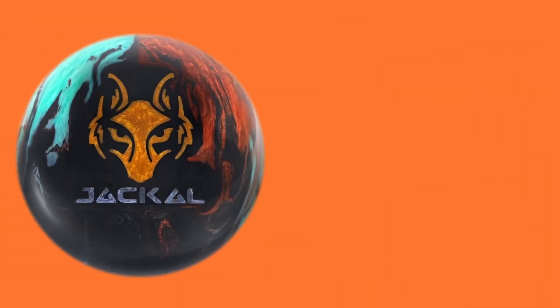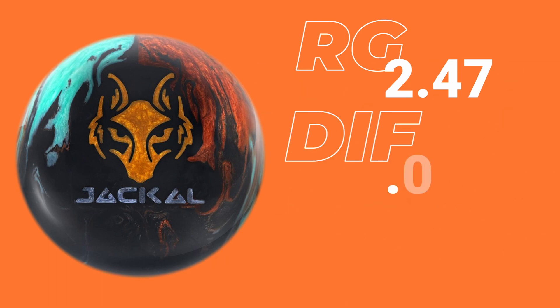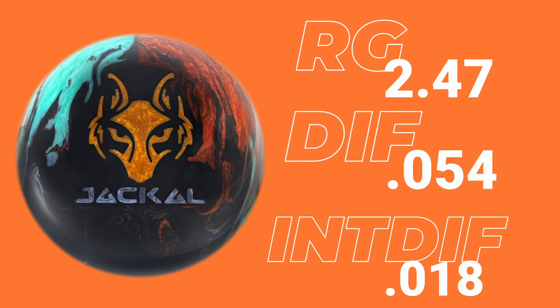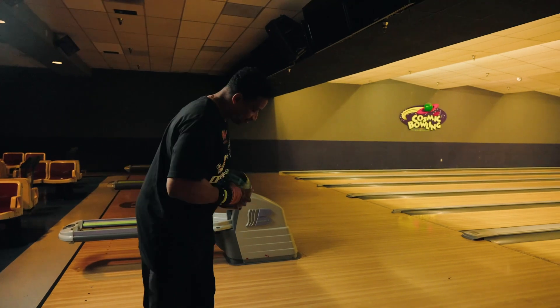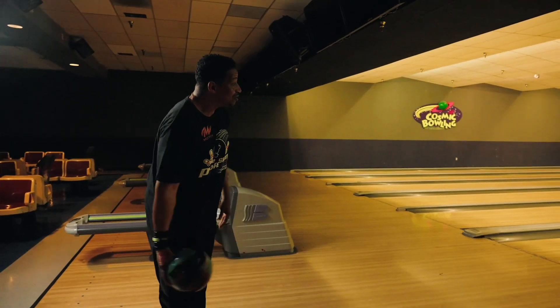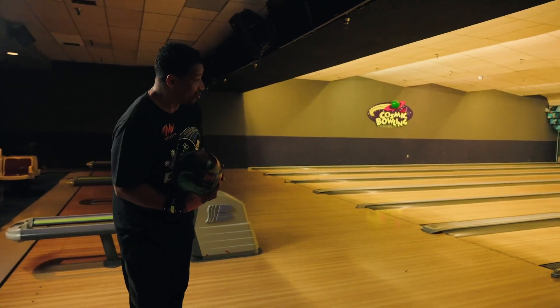This has a RG rating of 247, differential of 0.54, intermediate dip of 0.012. Let's get it to the patented gutter here at Cow Bowl.